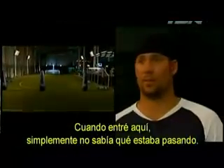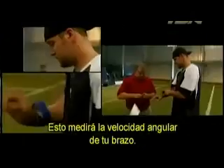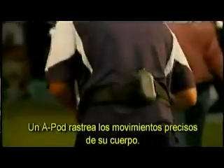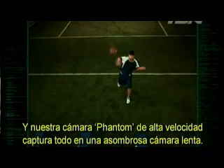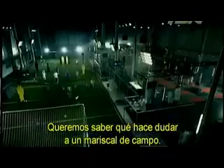When I walked in here, I just didn't know what was going on — a movie or what it was. This is basically an accelerometer device; it's going to measure the angular velocity of your arm. This science lab is amazing. An accelerometer measures the rotational velocity of his arm. An APOD tracks the precise movements of his body. An eye tracker records the exact movements of his eyes as he scans the field. And our Phantom high-speed camera captures everything in stunning slow motion. We want to know what makes a quarterback tick, and we've got the science to make him talk.